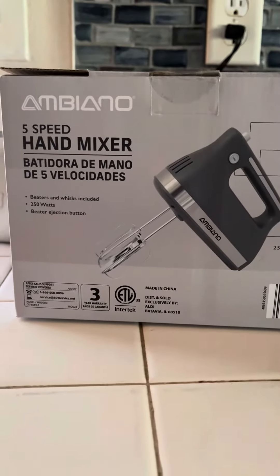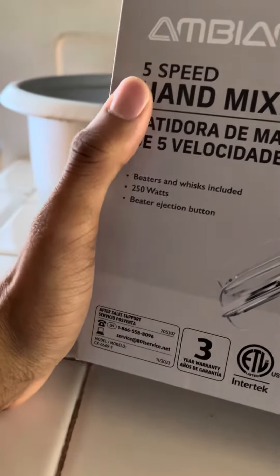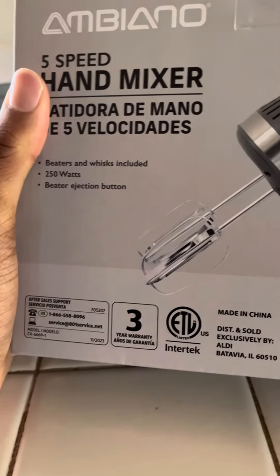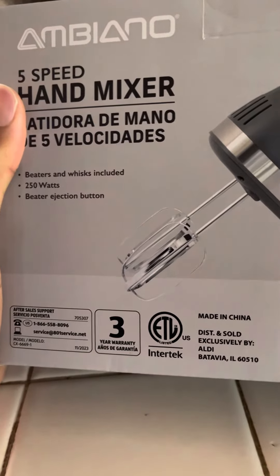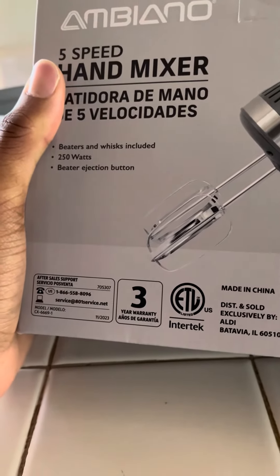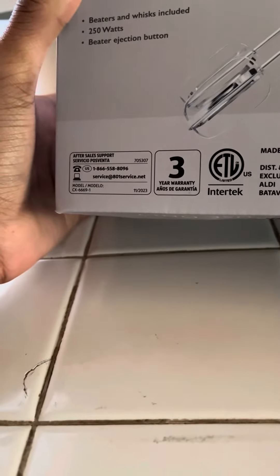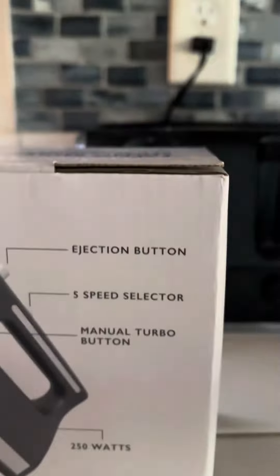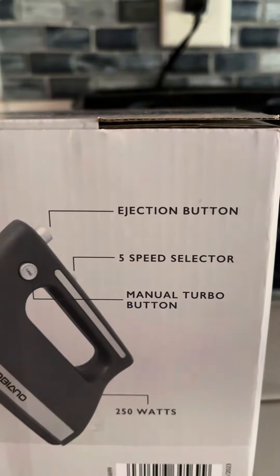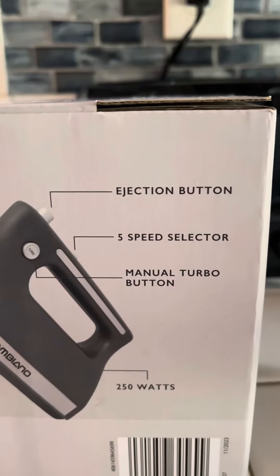It has a 5-speed hand mixer. It has beaters and a whisk included. Beaters ejection button. This is the ejection button, 5-speed selector, manual turbo button.